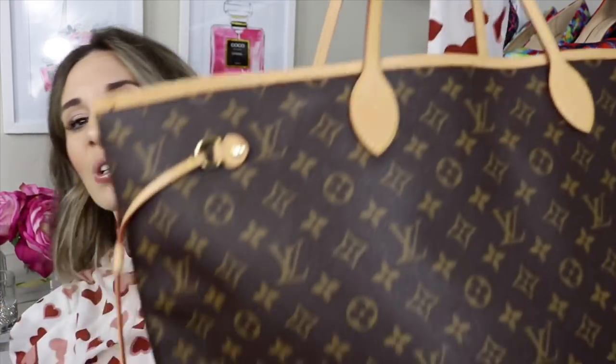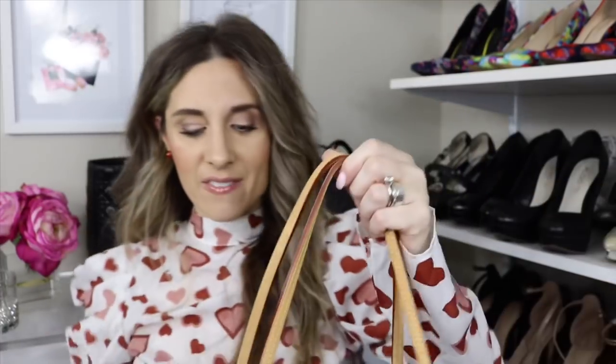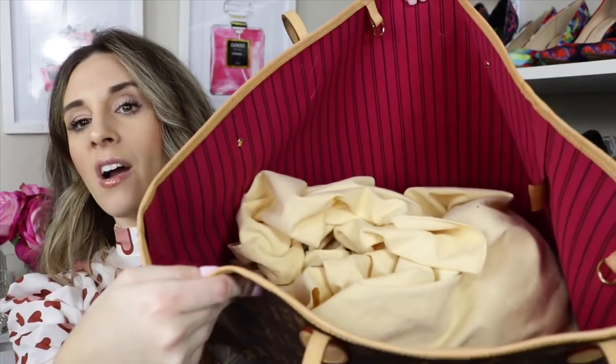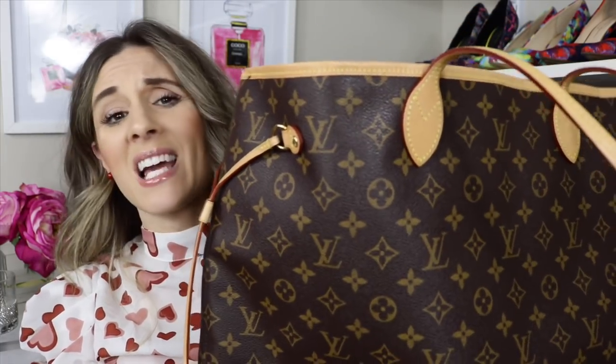Number four is very similar to number six. I'm talking about the Louis Vuitton Neverfull in GM size, but it's in the monogram. I have it with the Pivoine interior, which is a beautiful fuchsia. Once again, it comes with this nice little wristlet — you can use it as a clutch. I use it as a makeup bag. Right now I have a bunch of tampons in it, so it conceals those very nicely. For the price, you get the bag and the little clutch. Because of the size, I mainly use this bag for travel.